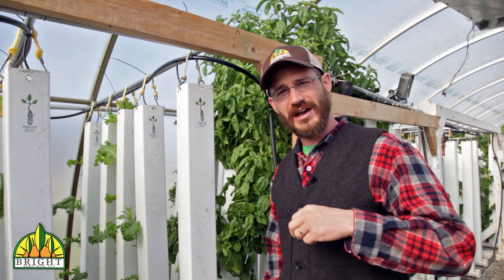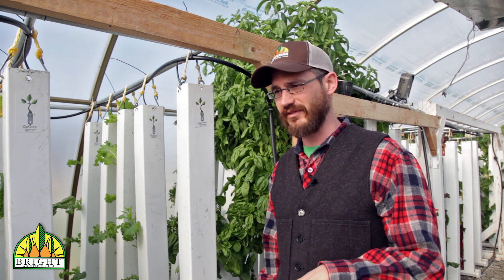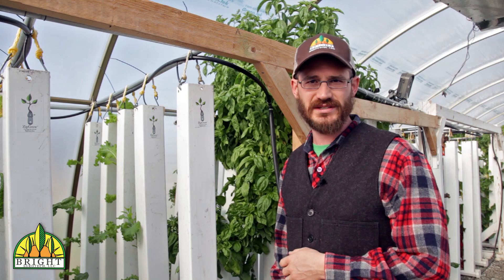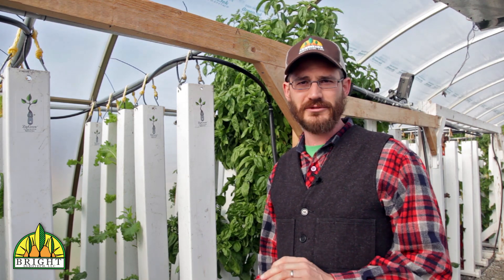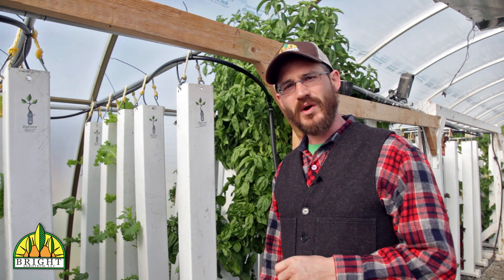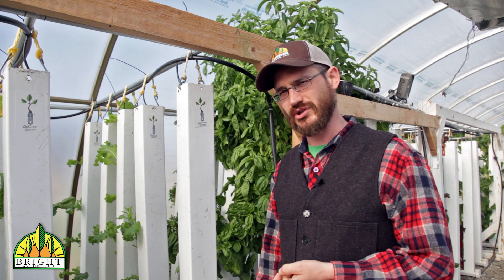Traditional field agriculture uses techniques like flood irrigation, where they basically flood the field, and the losses to evaporation and runoff are absolutely astounding. The industry is changing its practices, but by and large, water use is still a big problem both in agriculture and in traditional gardening.